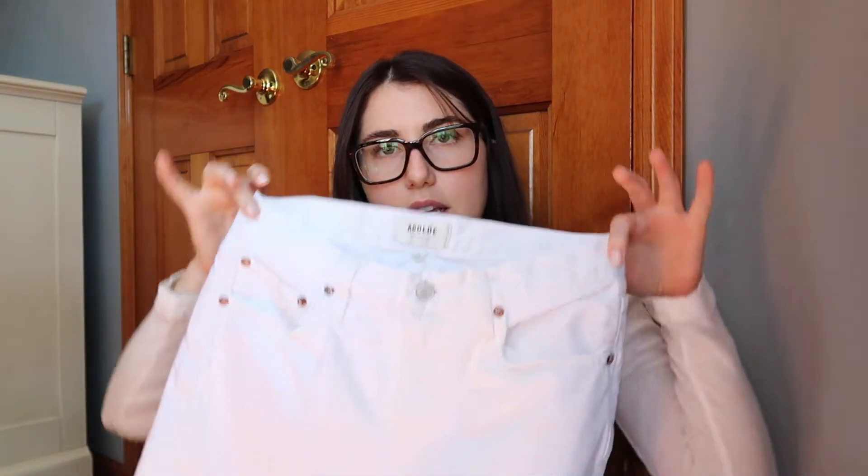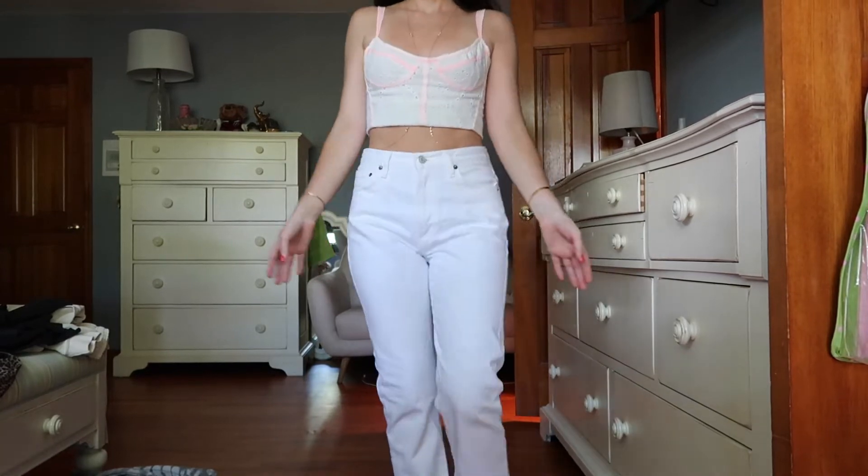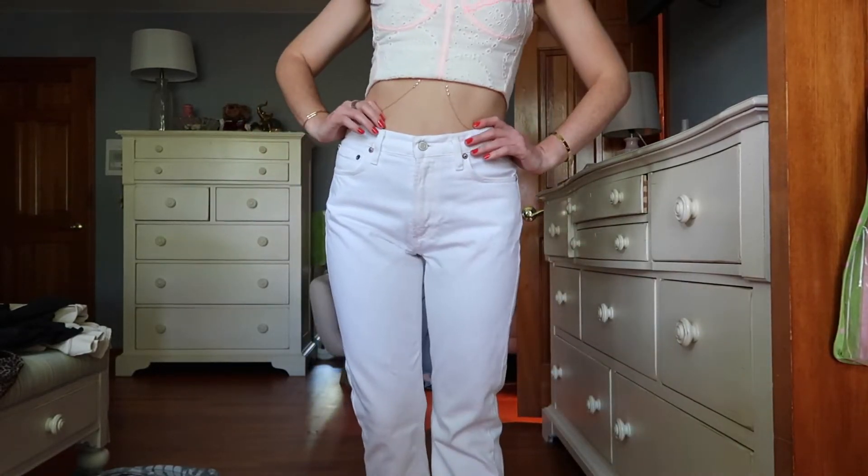To start off, I've been on a hunt for a good fitting and not see-through pair of white jeans. I got these from Revolve — they're the Goldie Mia and I absolutely love them. They're like the perfect cut, they say mid-rise but they go high-rise on me. I got a size 26 and they're not see-through; they're a thicker pair of white jeans, which I love.